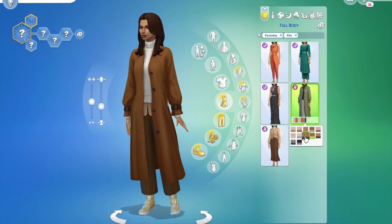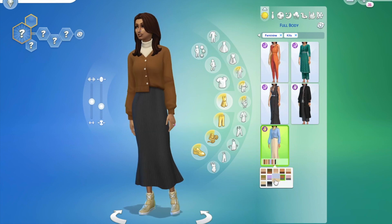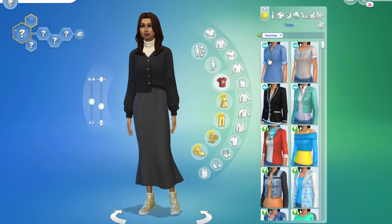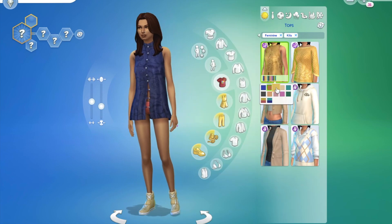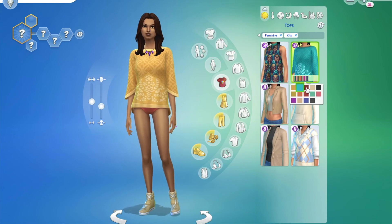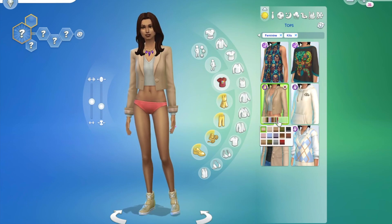I would probably not use the Fashion Streetwear items as much as the other kit, just due to the fact that it's not what I would typically dress my Sims in. A lot of people have issues with kits because the items we get are basically items we've already gotten, just slightly changed with different patterns. That said, these kits — especially the Fashion Streetwear — the items are definitely wearable. This top, for example, I would pair with a nice pair of jeans.